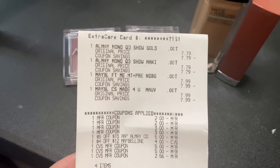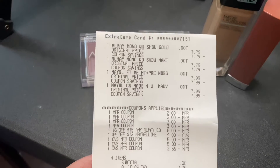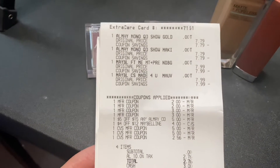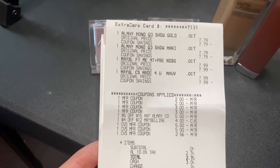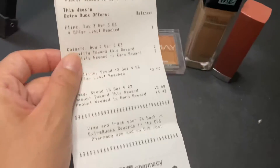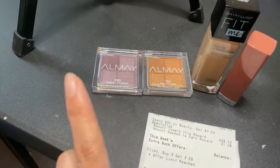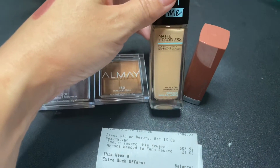Okay, so this is my receipt. As you can see, both Almay shadows were priced at $7.79 and both Maybelline products were priced at $7.99. I had two $2 off paper coupons for the Maybelline and two $3 off paper coupons for the Almay. I also had a $5 off $15 Almay CRT and a $4 off $12 Maybelline CRT. I used $13 in extra bucks, though it only took $2.56 off the $3. My subtotal was $0, and I got back $4 in extra bucks for the Maybelline and $5 for the Almay, making these a $0.42 money maker. The subtotal after coupons and extra bucks was $3.98, making each product $1.99.